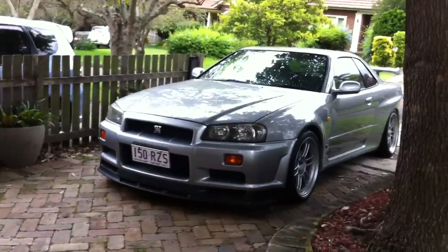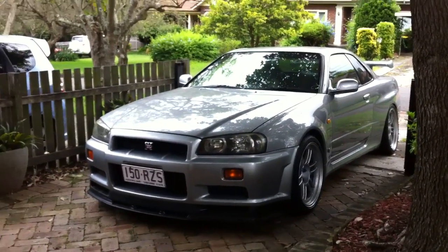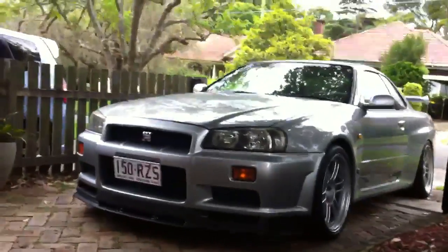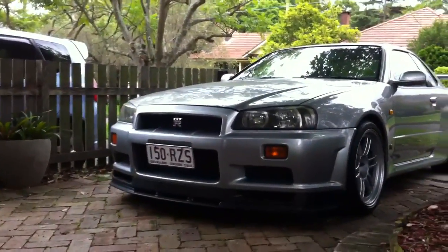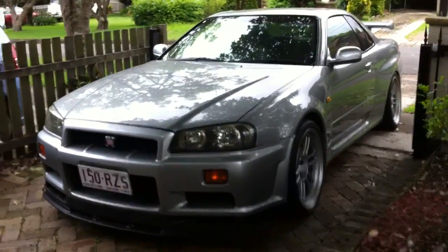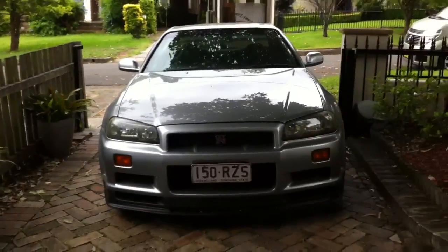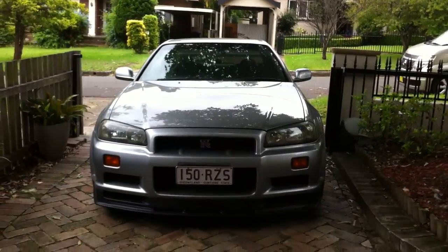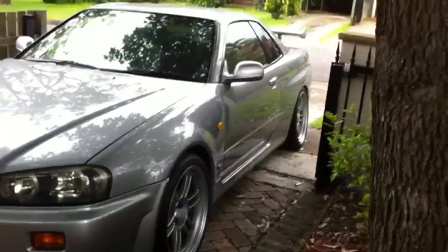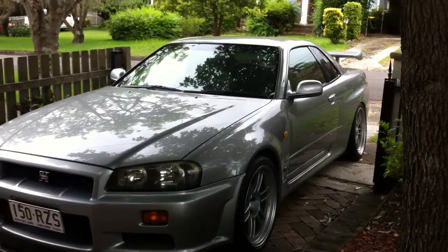Viewers, it's Phil from Edward Lees. Check this out. Beautiful V-Spec R34 Skyline twin turbo just come into stock, and I think it's probably the most original, gorgeous one we've ever had. Absolutely stunning car — it's a two-owner car, one owner in Japan, one owner in Australia. It's come down from Queensland, as you can see from the plates. Just a gorgeous machine.